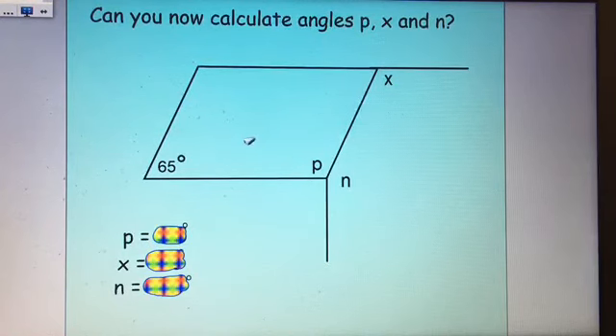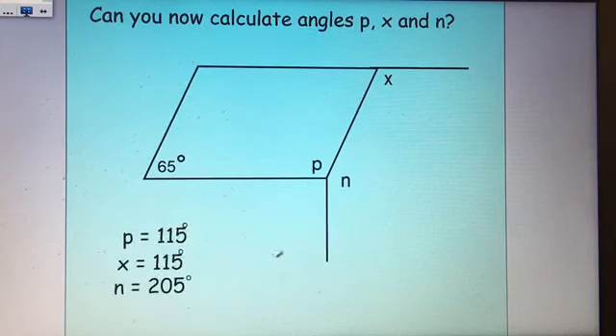Now we've got some external angles to calculate on a parallelogram. This angle is 65 degrees — in a parallelogram the opposite angle is also 65. Adding 65 and 65 makes 130; subtracting from 360 makes 230. These two remaining angles share 230, so each is 115 — angle P is 115 degrees. Checking with angles on a straight line: 180 subtract 65 is also 115. For angle N: 115 add 90 equals 205; subtracting from 360 gives angle N as 205 degrees — it's a reflex angle.